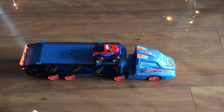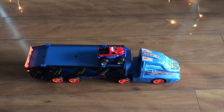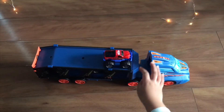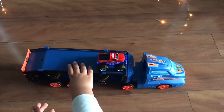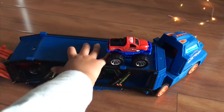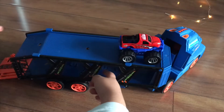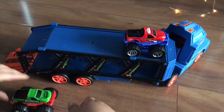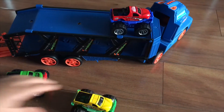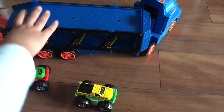Hi guys! Today I'll be showing you a monster truck and a big truck. So there are monster trucks inside here — there's one, and there's two of them, and there is another one on the top that you can see.